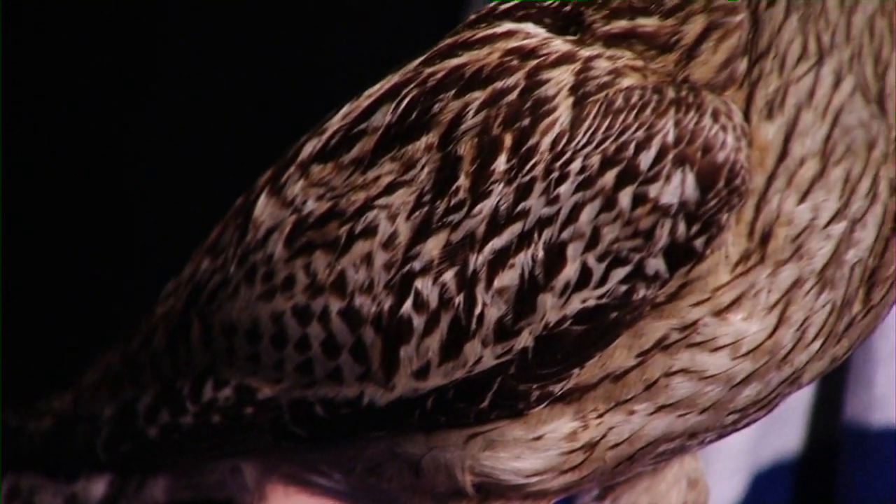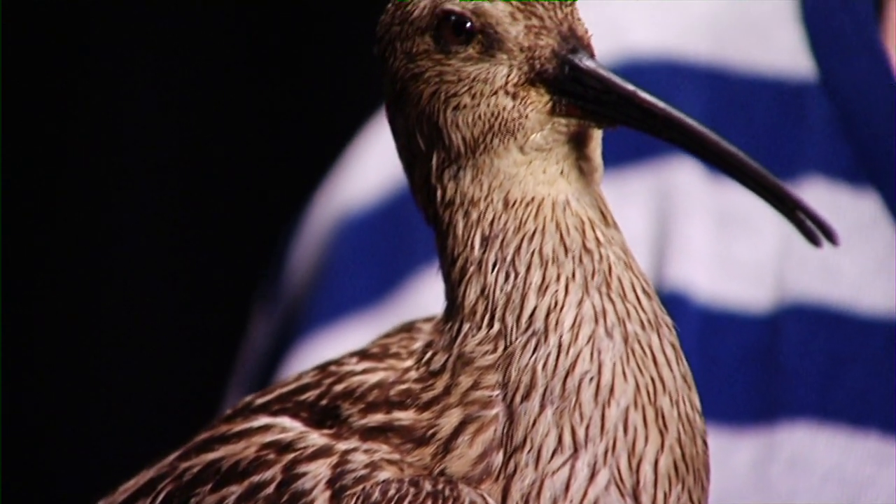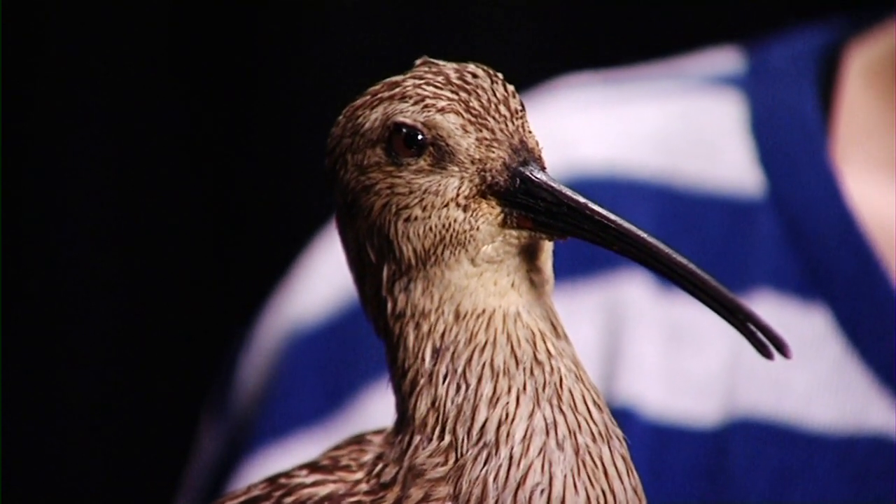I'm Judy and I work with the Natural Science Collections here at Manchester Museum. This is a curlew, which is a wader, and it uses its long, slender, curved beak to probe into mud and sand flats, searching for small invertebrates and worms.